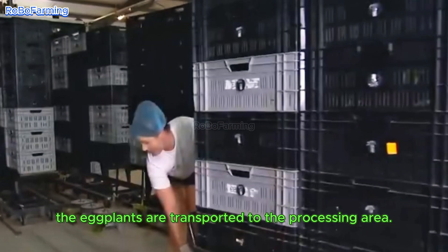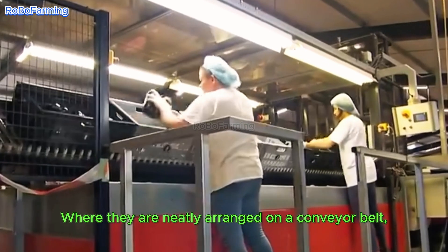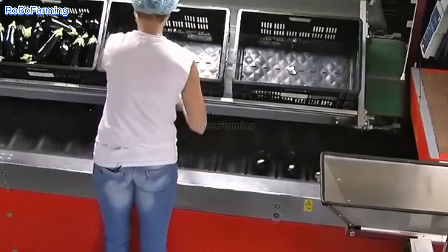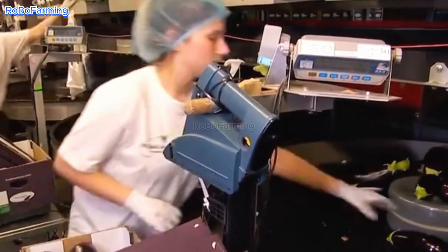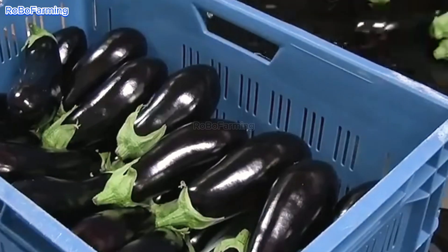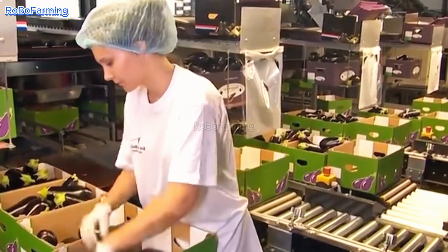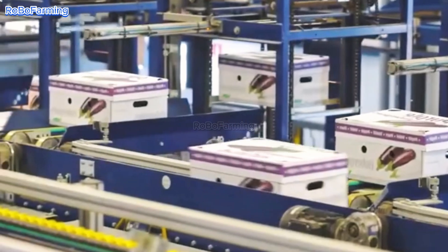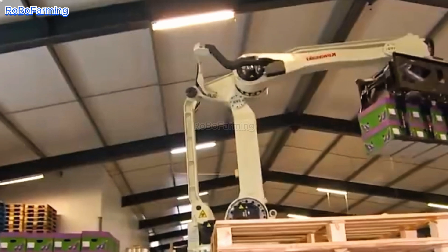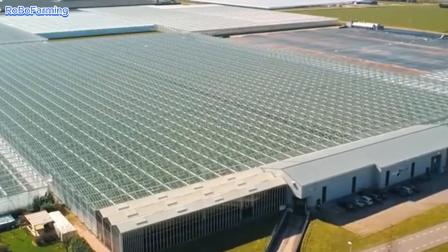Once the baskets are full, the eggplants are transported to the processing area, where they are neatly arranged on a conveyor belt, ready for sorting. Only the eggplants that meet the quality standards are packaged and sent to distributors. Those that don't make the cut aren't wasted — they are used to make other products.